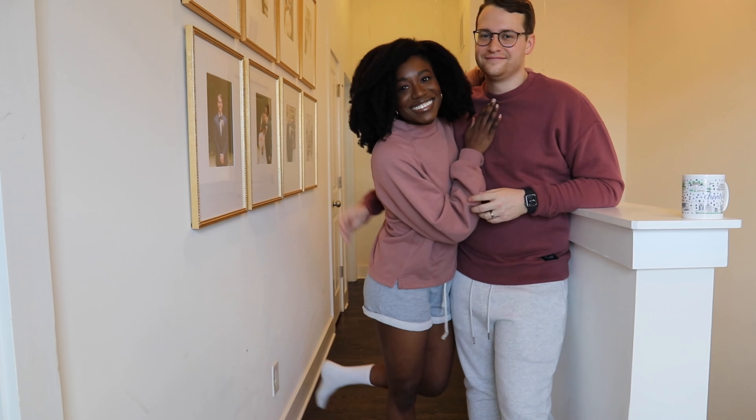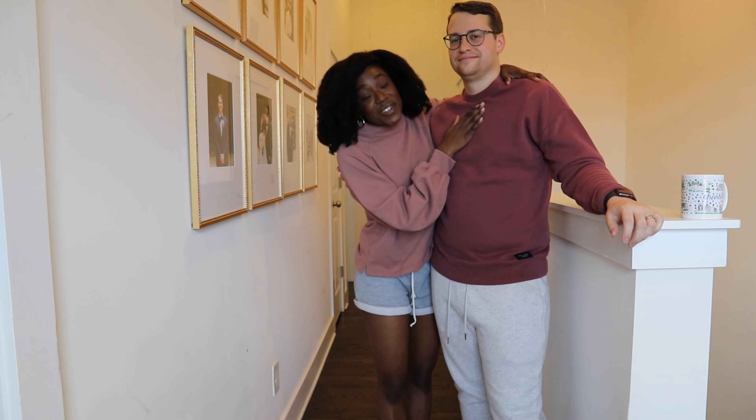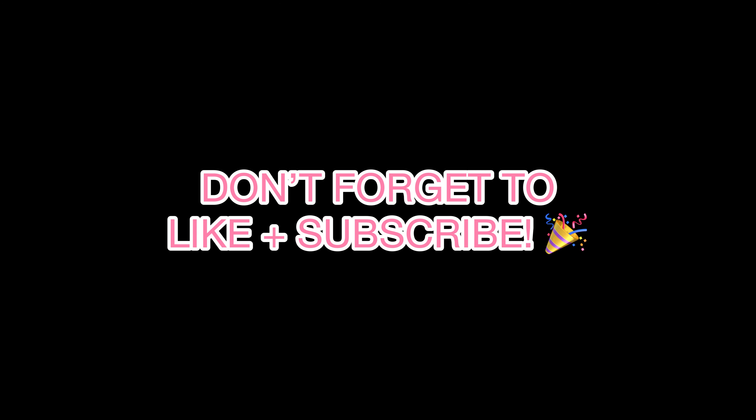Thank you guys for watching. Let us know if you want to see Wil on more videos, because I know the answer is yes. Byeee! Wil, come in close — come say bye. Byeee!